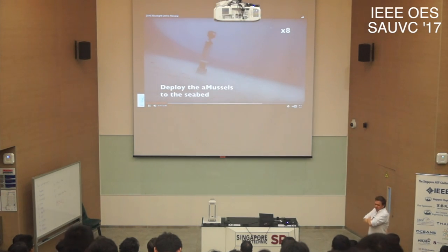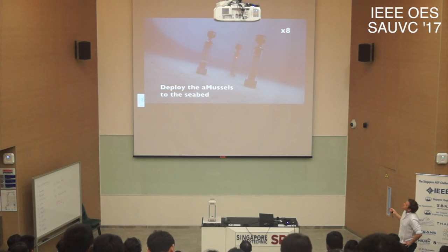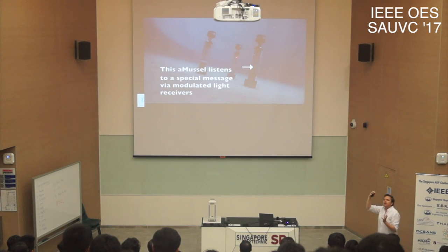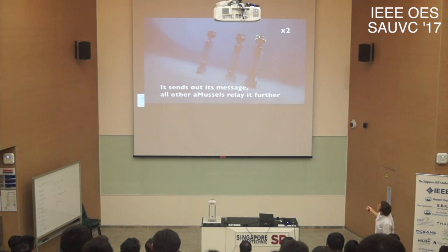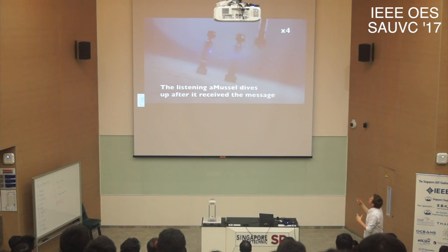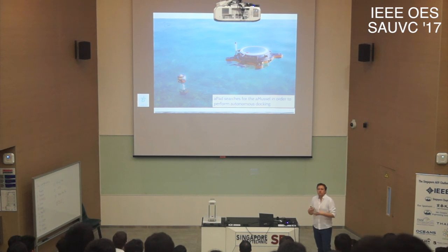The A-muscles have both acoustic communication and blue light communication. We demonstrated an experiment with three A-muscles on the seabed, sending a fourth A-muscle down with information on which A-muscle should rise. Once the fourth one descended, it communicated with the others via blue light, and the targeted A-muscle came up to the surface as instructed. We are working on enabling communication with 120 nodes at the seabed, which is much more complex than surface wireless communication — acoustic communication underwater presents significant research challenges.